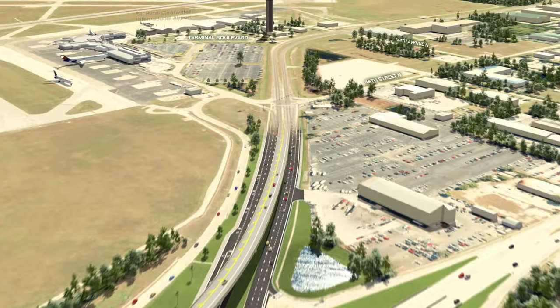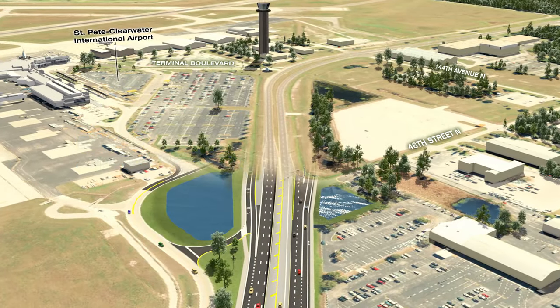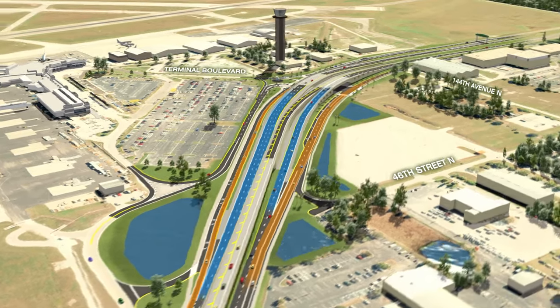Continuing south, the St. Pete Clearwater International Airport access is reconfigured and shifted south towards the new overpass at Terminal Boulevard.